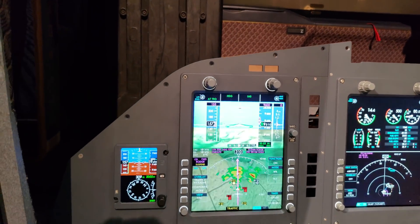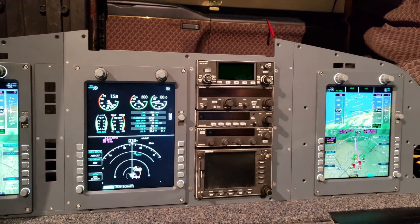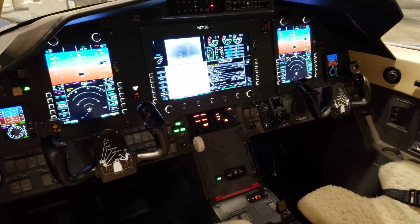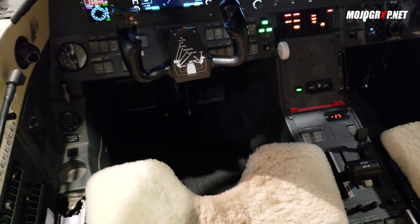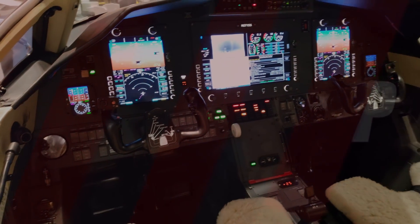Can this be separate? What if a customer just wanted the auto throttle system? Yes. Just the auto throttle upgrade into your existing system is $54,500. Well, there you have it, guys. Thank you so much.